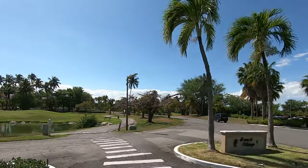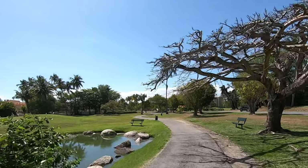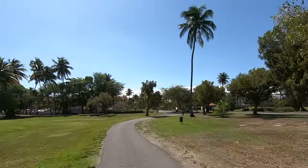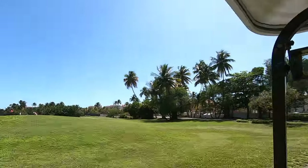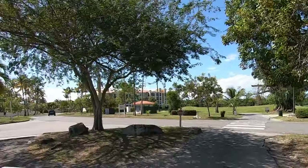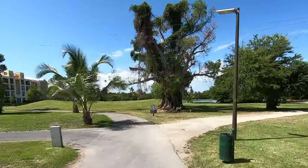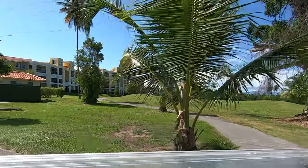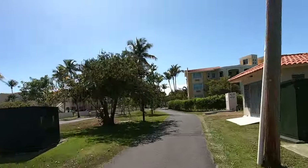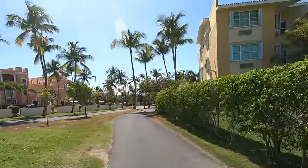On the left-hand side is the Wyndham Hotel, one of the main hotels here in Palmas del Mar where guests can stay. On the left is the golf course, which flows right across the road. There are actually two golf courses: the Palms golf course and also Flamboyan. Both are 18-hole championship courses — they're definitely top five in Puerto Rico.